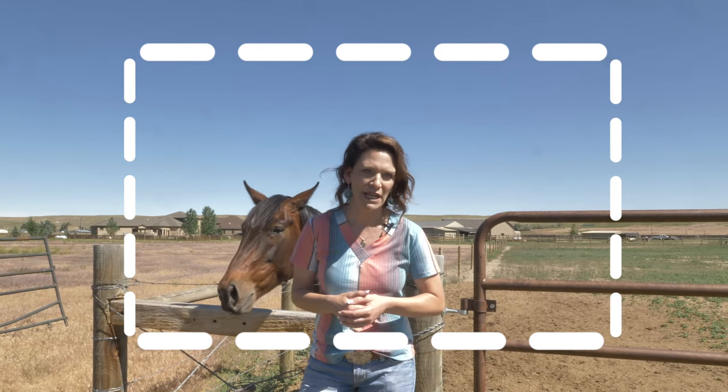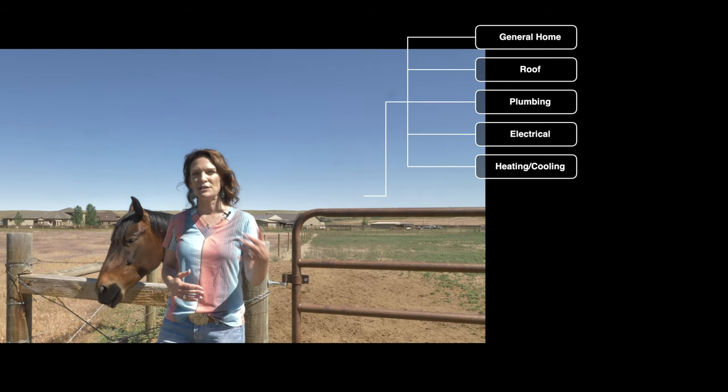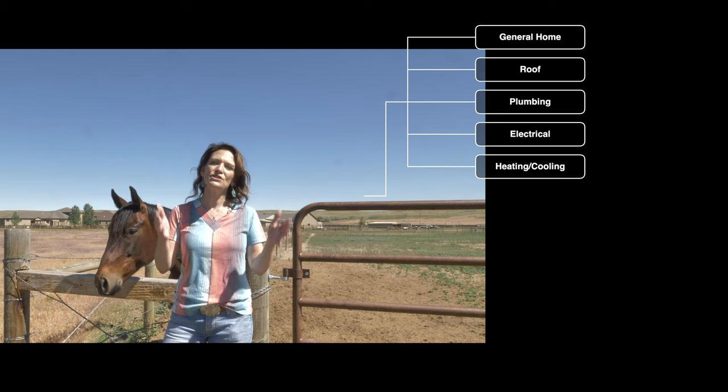All the other customary inspections should apply here, such as a general home inspection, a roof inspection, plumbing inspection, electrical inspection, heating and cooling inspection, and really anything you want to do as the buyer.